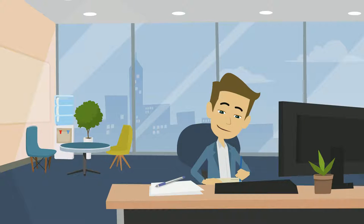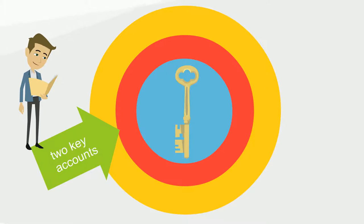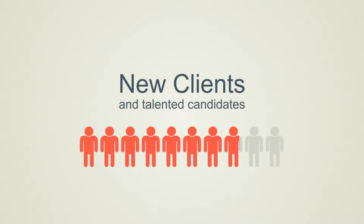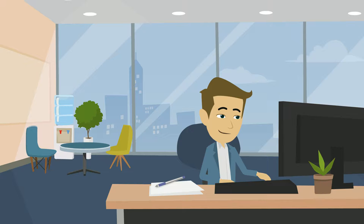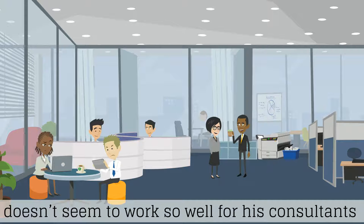But Dan wants to do better. Things are good, but the business relies on the two key accounts Dan originally won when he first started it. He knows that to grow his business he needs more new clients and talented candidates, but the new business generation stuff that used to work for him doesn't seem to work so well for his consultants.